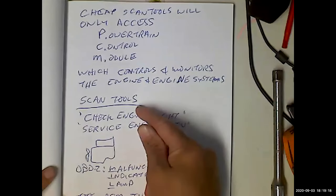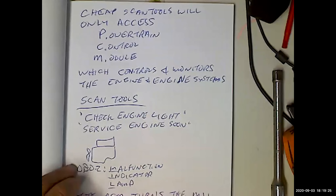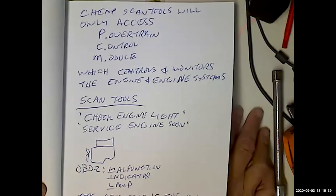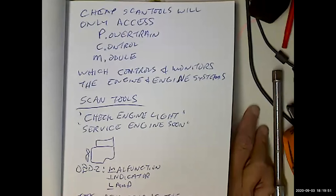We talked about the check engine light — the service engine soon — what OBD2 calls the malfunction indicator lamp. When the computer finds a problem, it's going to sit and wait to see if it happens again. It's going to set what's called a pending code and wait. If it happens again, it's going to turn on the malfunction indicator lamp, store a diagnostic trouble code (DTC), and take a freeze frame — a snapshot of fundamental engine data occurring at the time of the fault.